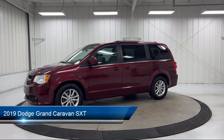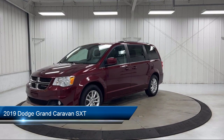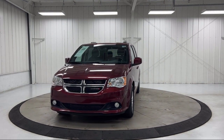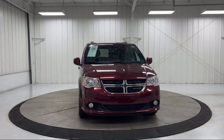It comes equipped with Sirius Satellite Radio, Quick Order Package 29P, Rear Air Conditioning with Heater, Second Row Stow & Go Bucket Seats, and a Leather Wrapped Steering Wheel.